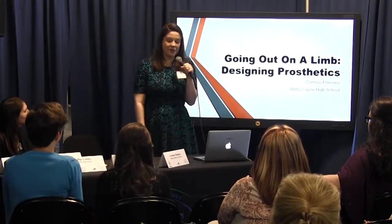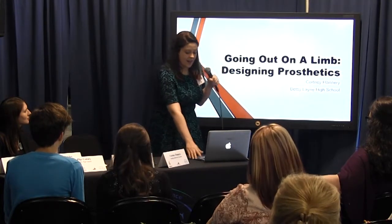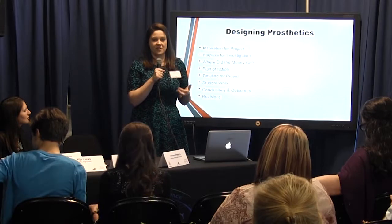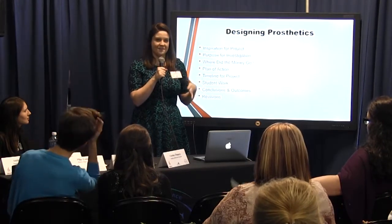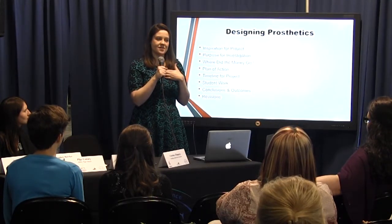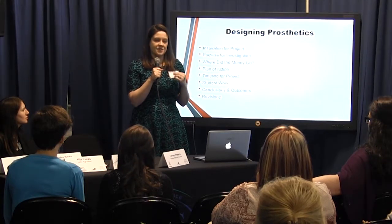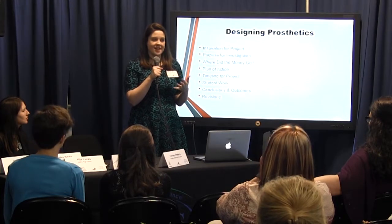It's entitled Going Out on a Limb, and my students were actually designing prosthetics. When I first went for this project and I was going for the grant, one of the things I was taking into a lot of consideration is that I focus a lot on my life science classes like my biology and my dual credit biology, because that's kind of where my heart's rooted.